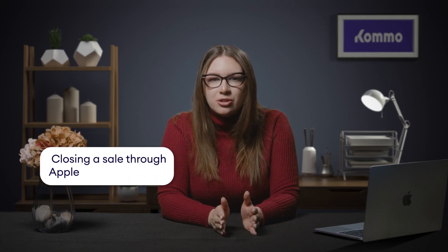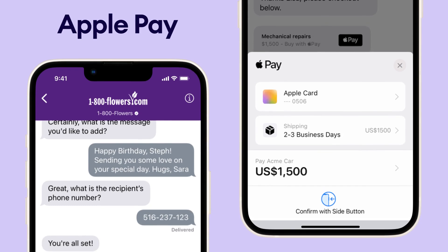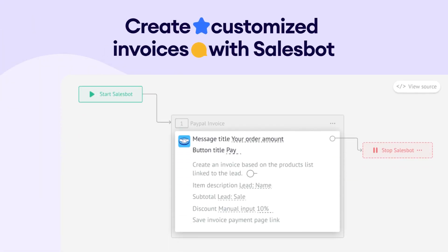Let's wrap up our feature list for the sales team with one more powerful tool — the ability to make sales directly within Apple Business Chat. When your client is ready to make a purchase, all you have to do is send them a list of payment options from which they can select their preferred method. If they choose Apple Pay, they can complete a transaction with a single tap. Additionally, you can integrate other payment services such as PayPal, Stripe, or Mercado Pago to enable purchases and automatically send invoices, all with the help of Como's sales bot.